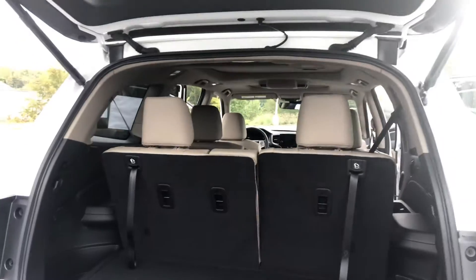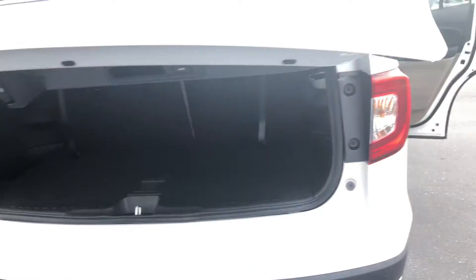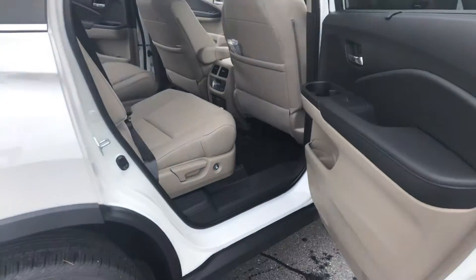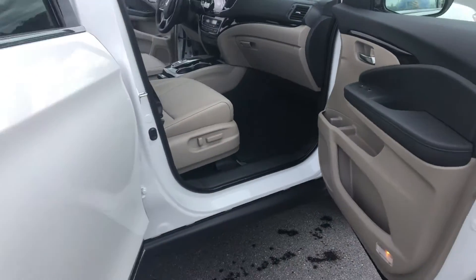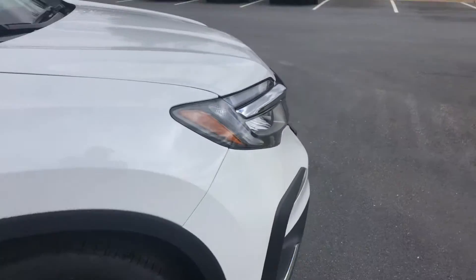You've got seven passenger here, power tailgate along with the hands-free power tailgate too. But a great vehicle — power seats, leather all the way through as well, one of our most popular vehicles.